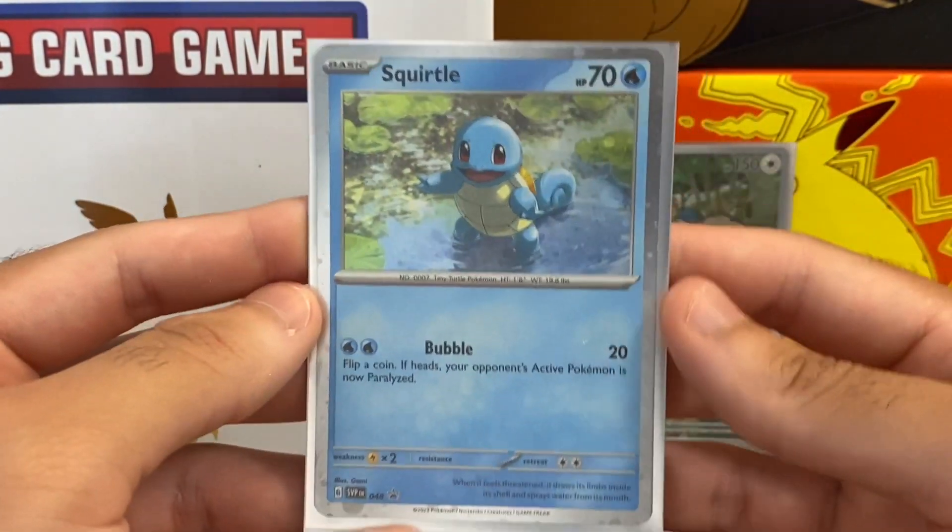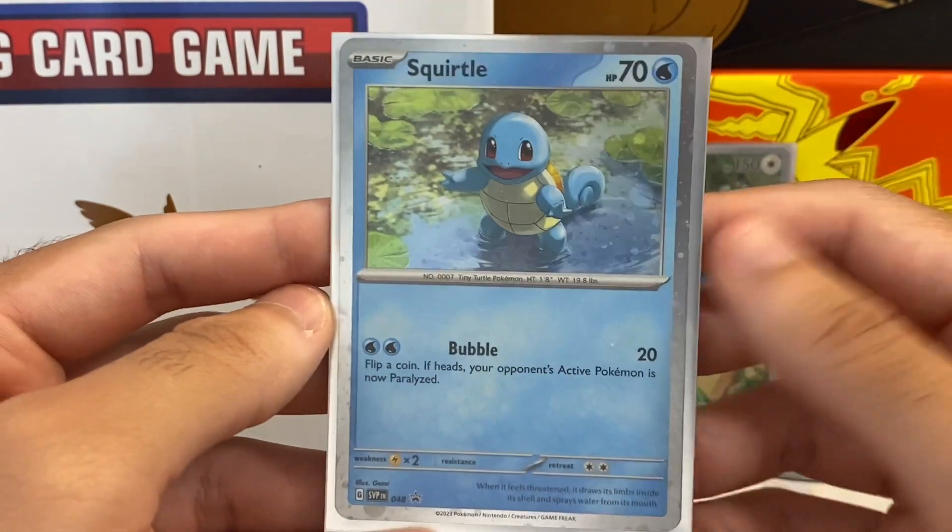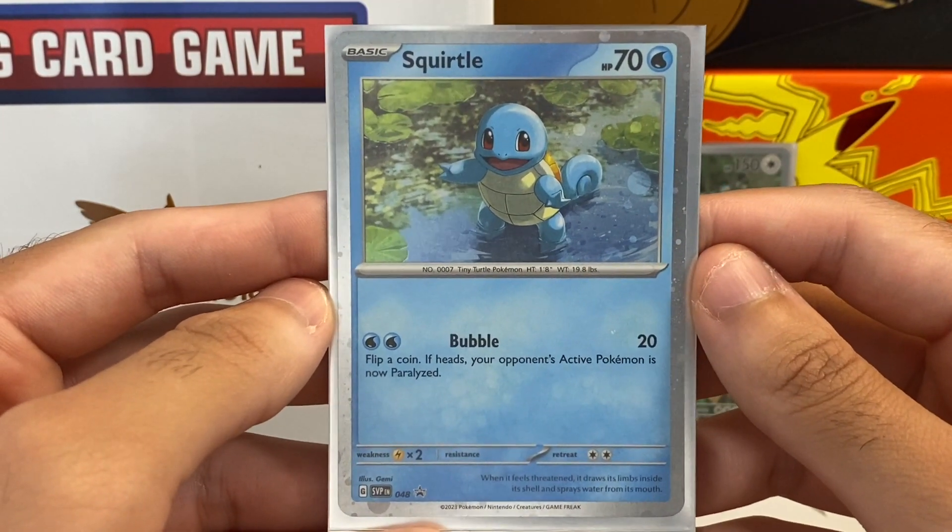And of course the three promos — Charmander, Bulbasaur, and Squirtle — which is my favorite by far. Anyway, if you guys liked this video leave a comment, like, subscribe, follow the Instagram for your chance to win some code cards, and I'll see you guys in the next video — peace out!